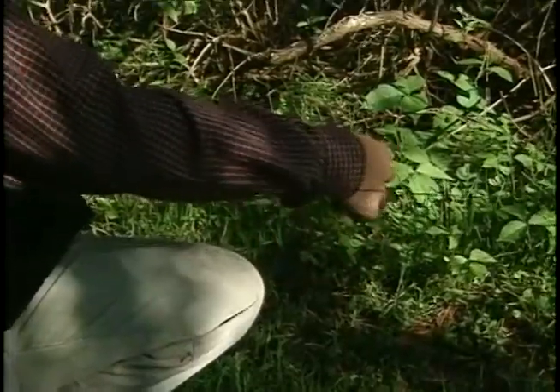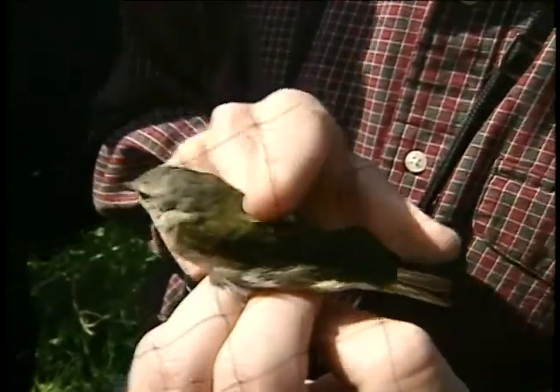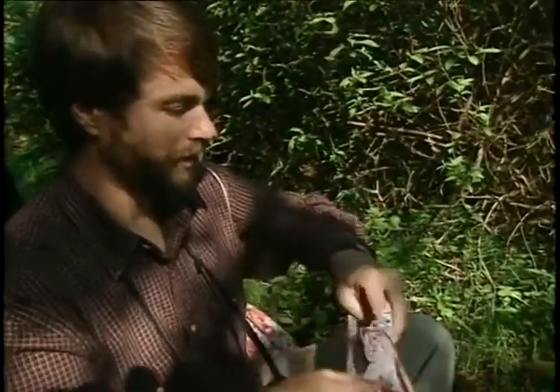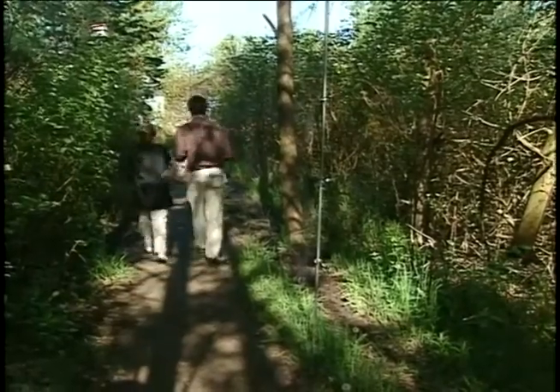One of the main functions of the bird observatory is to monitor populations of birds, especially the species that breed in northern Canada in the boreal forests where we can't study them on the breeding grounds. So through banding and through standardized counts, we keep track of the numbers of birds of different species passing through this area, and we've been doing this study since 1961.